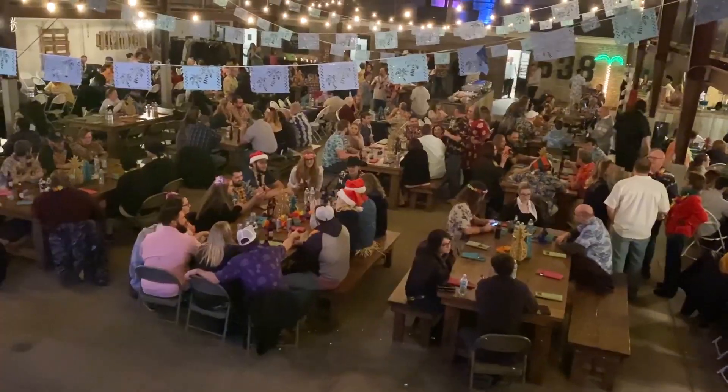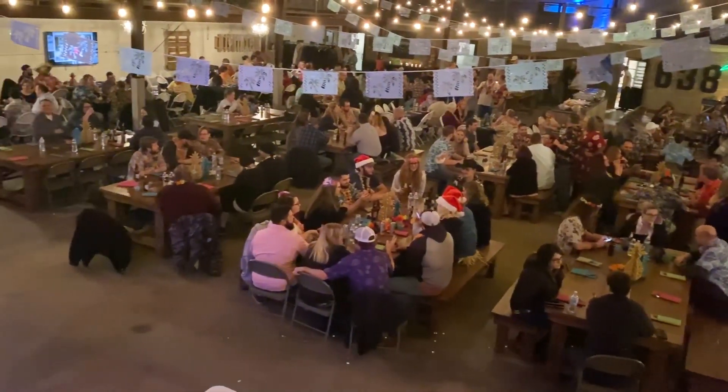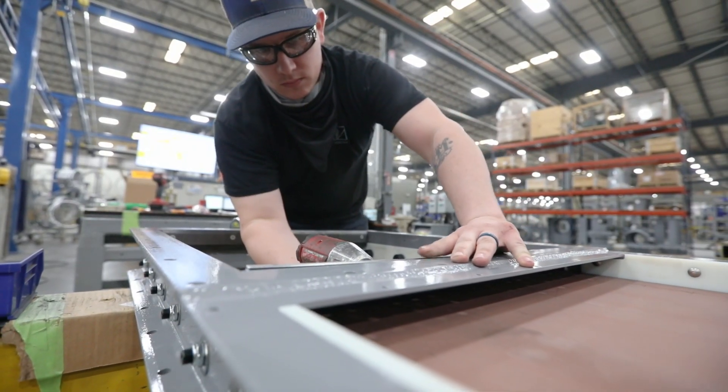Welcome to the Vortex family. We're excited to have you join our team. As you begin your career with us, you might be asking...